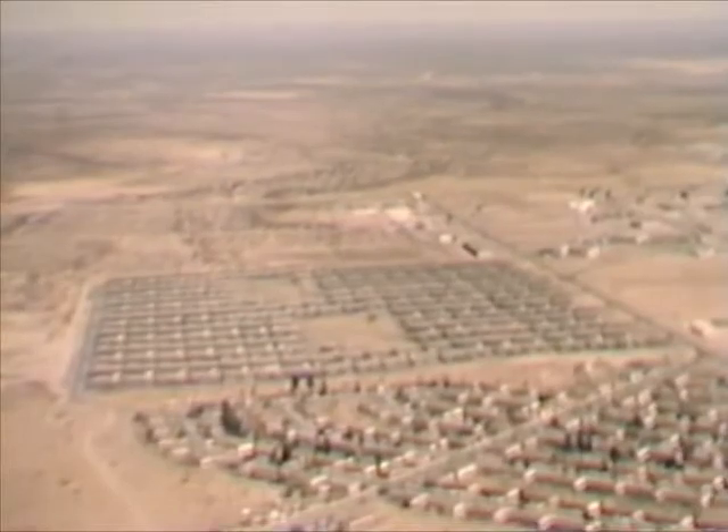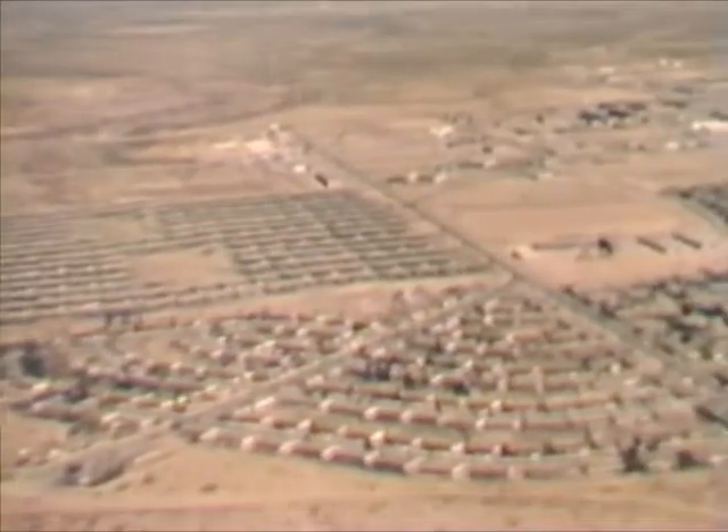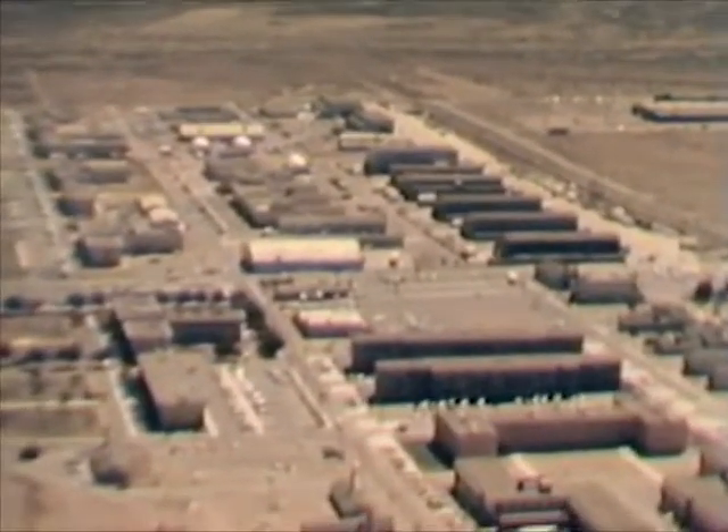Nearby is the post housing area containing over 800 modern units. Here, the large buildings at center and in the foreground are well-equipped Army barracks.